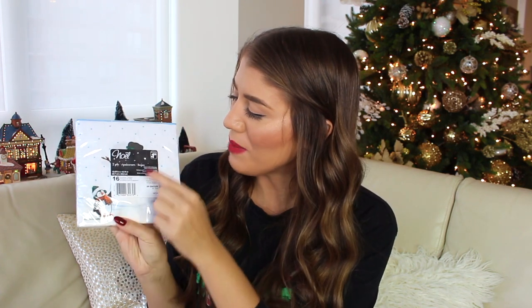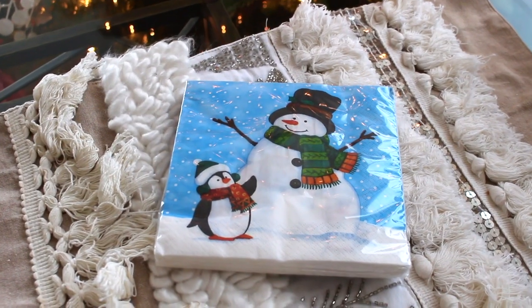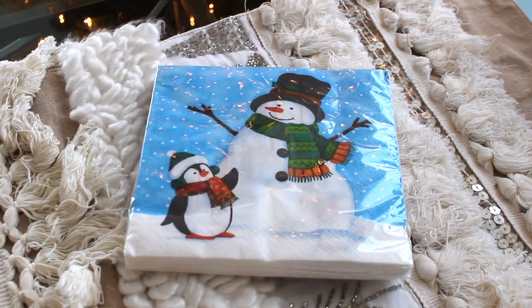Next I picked up some festive napkins. They had a whole variety of different types, and of course everything I'm showing you has a bunch of different Christmas or holiday decoration options. These were $1.25 for 16 festive napkins and they were so cute — even the back has a little penguin and snowman. They're great even sometimes when you're baking and you need something to line your tray with, or if you're hosting a Christmas party, these are really cute little festive dessert napkins.